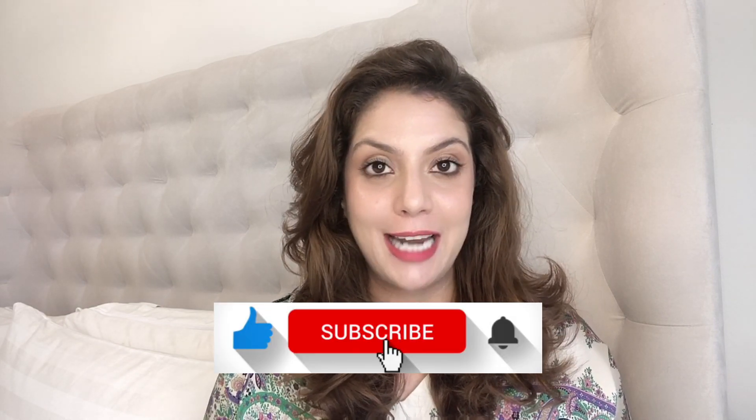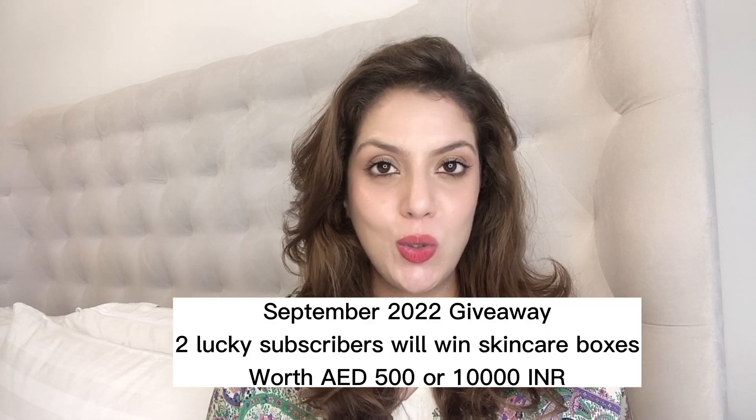Do consider subscribing to the channel and liking this video if you enjoy this kind of content. Let me also remind you the September giveaway — two lucky winners will win skincare boxes worth 10,000 rupees or 500 dirhams. Keep watching this video right to the end; you will see questions throughout the video on the screen — give me your answers in the comments below. Now let's get into it. We will start with the category of cleansers.